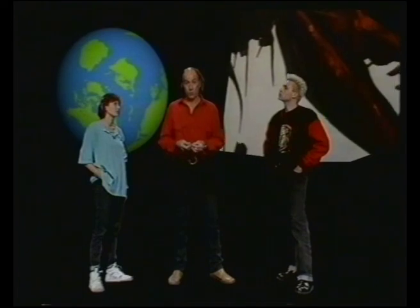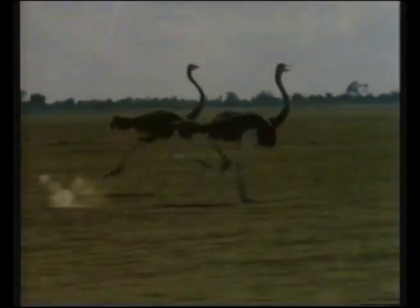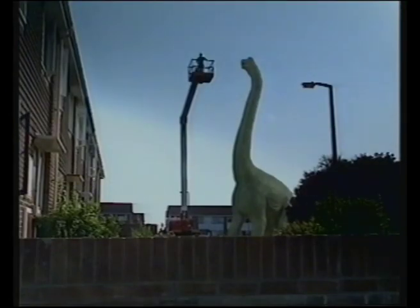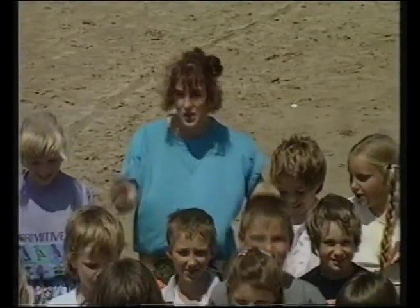We're going to take you on a journey into the dinosaurs' world and bring them to life, looking at animals that are alive today, using some very heavy machinery, a few video effects, lifelike model animation, and even using a few of you.